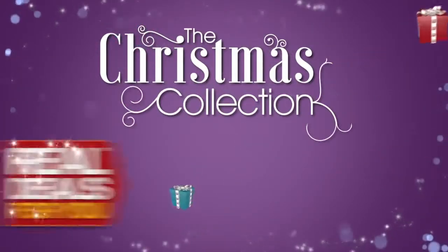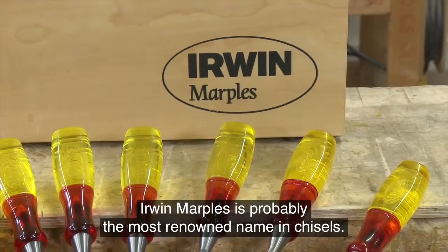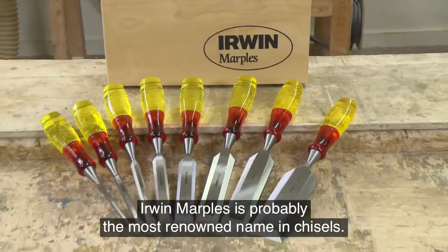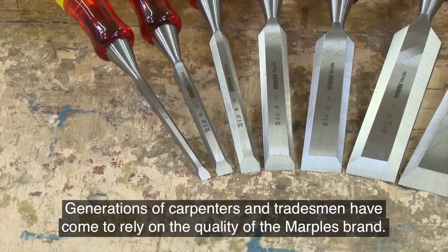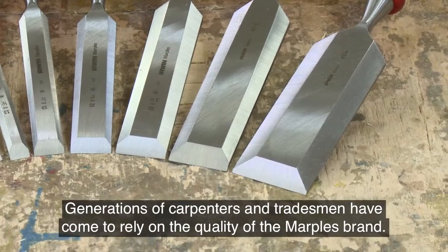The Christmas Collection from Real Deals for You. Erwin Marples is probably the most renowned name in chisels. Generations of carpenters and tradesmen have come to rely on the quality of the Marples brand.